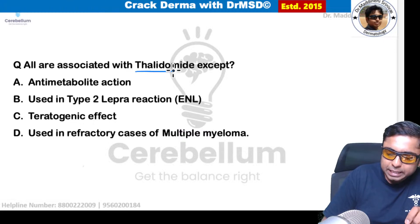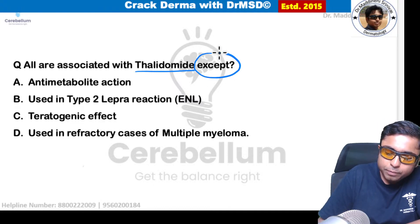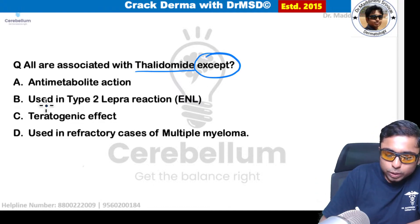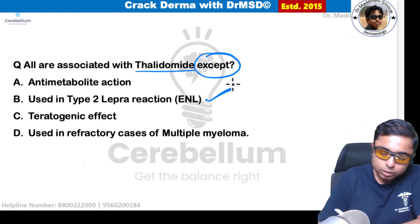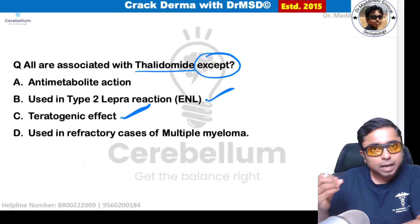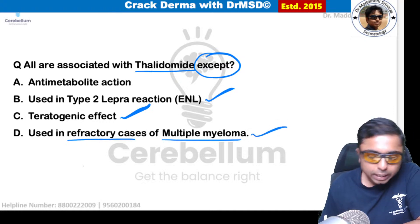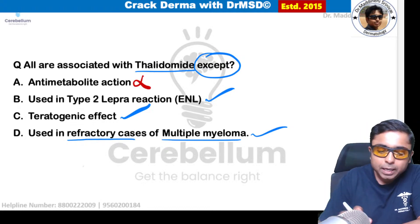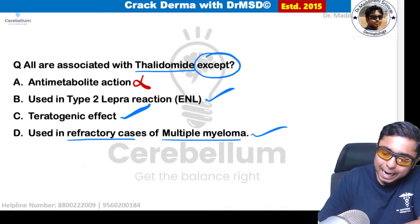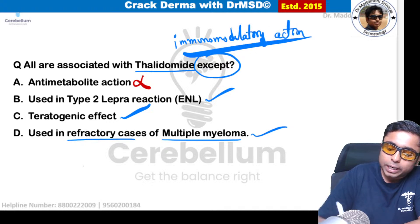Next: all are associated with thalidomide — a dermatology and pharmacology integrated question. It is used in type 2 leprosy reaction and is the gold standard drug for erythema nodosum leprosum. It has teratogenic effects (phocomelia). It is used in refractory cases of multiple myeloma. What is incorrect is that it does not have anti-metabolite action — it has immunomodulatory action.